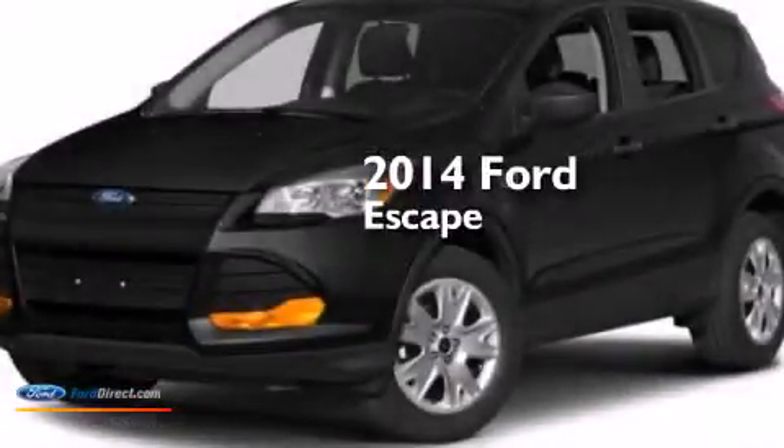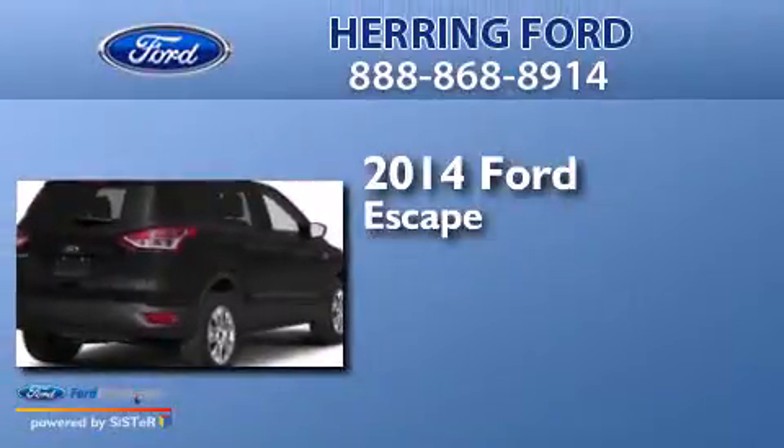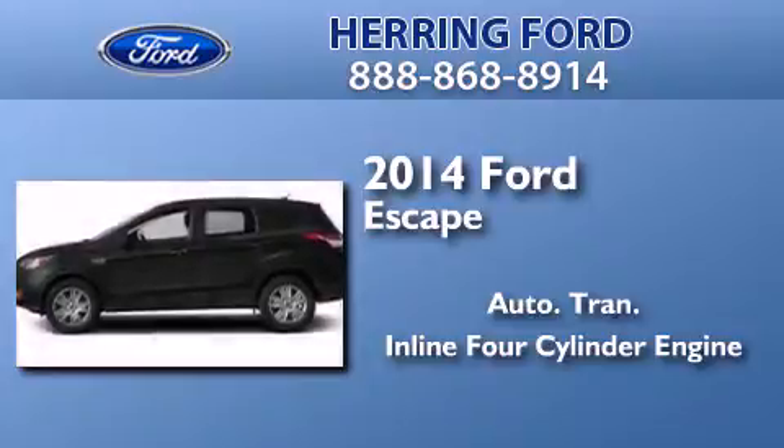This is a brand new 2014 Ford Escape. This crossover has an automatic transmission and an inline four-cylinder engine.